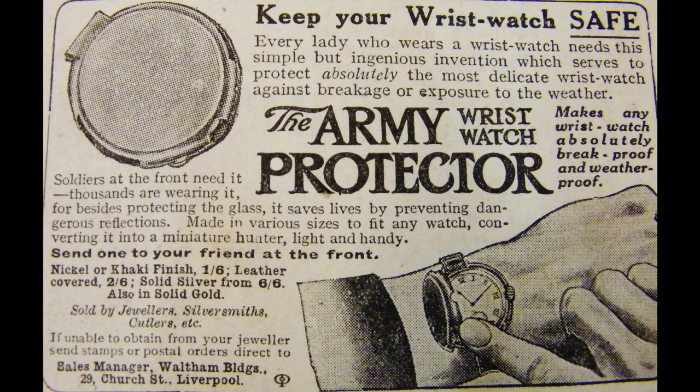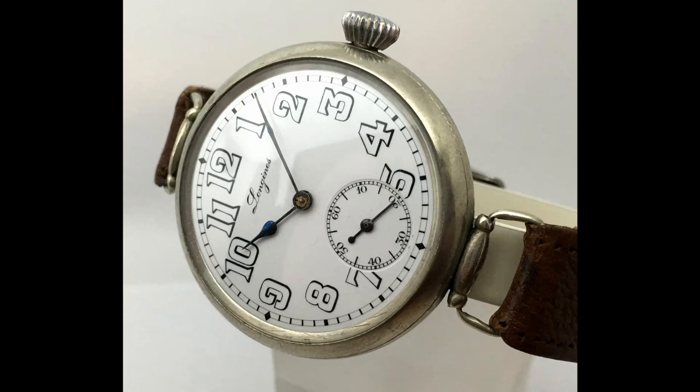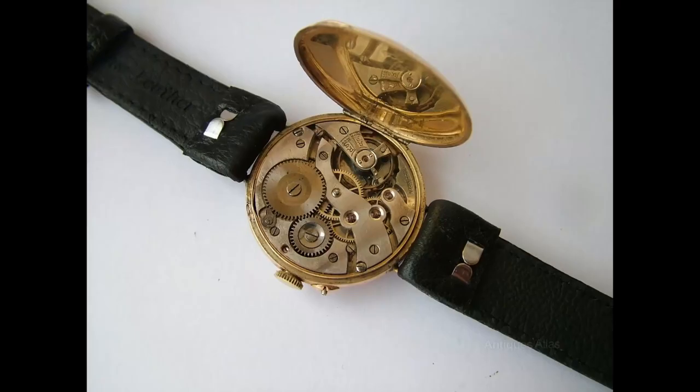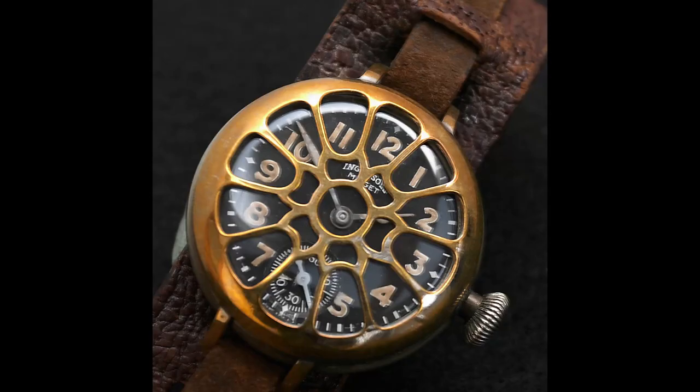As the war went on, wristwatches took on many different appearances. The majority of them would be in the familiar design we know as a trenchwatch — a round case with thin wire lugs. The case back would open up like a pocket watch, displaying the movement. Some would have a protective case on the top protecting the watch. These were known as shrapnel guards. It's unknown where the concept first came from, but it was quite popular during the war.